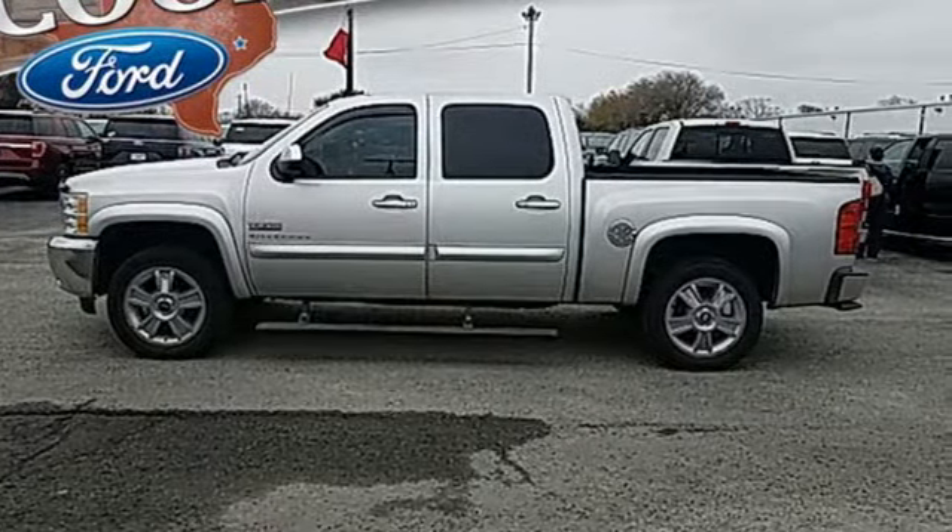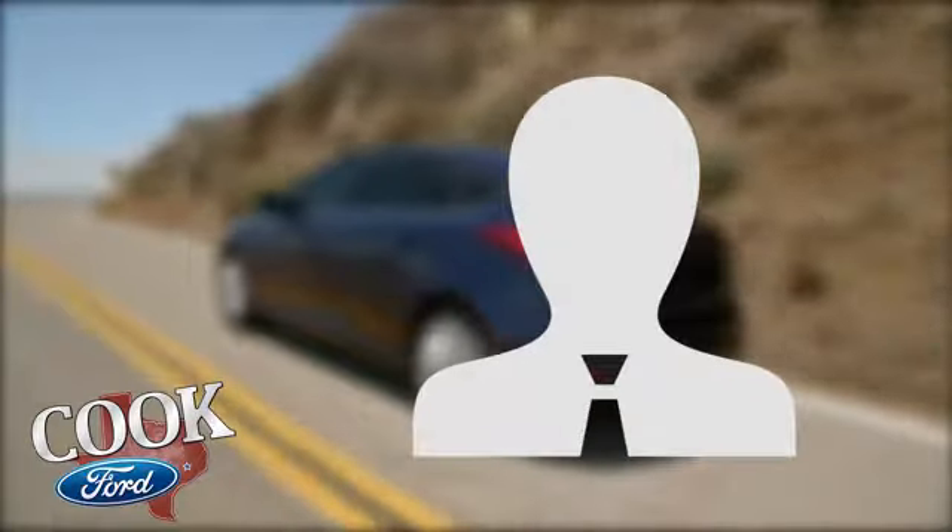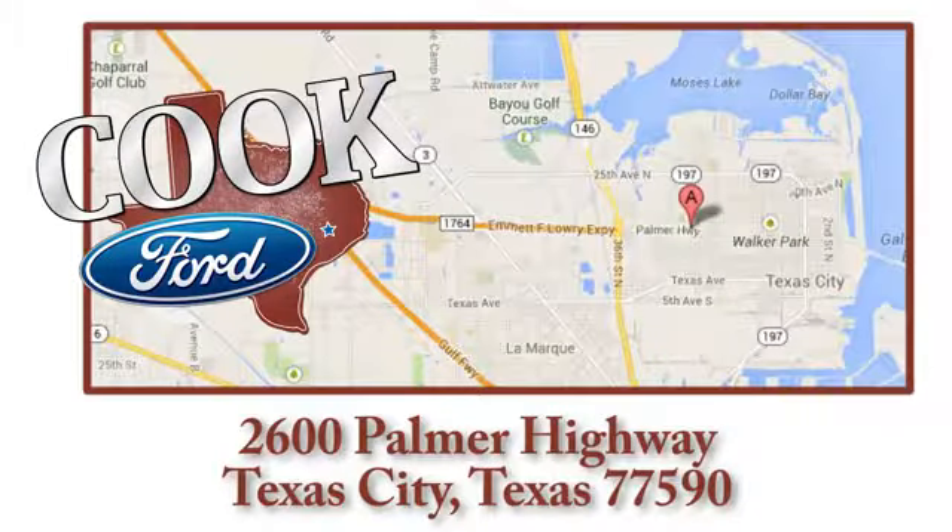See for yourself today. Call, click, or stop in today. We are conveniently located at 2600 Palmer Highway in Texas City, Texas.